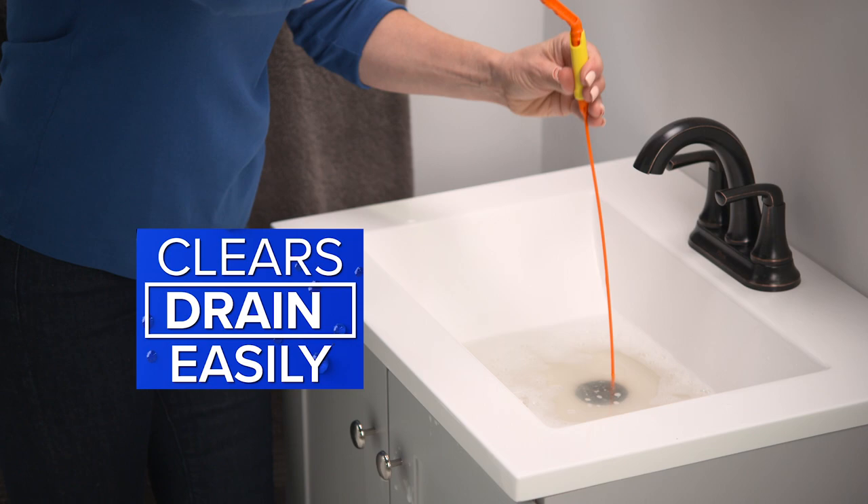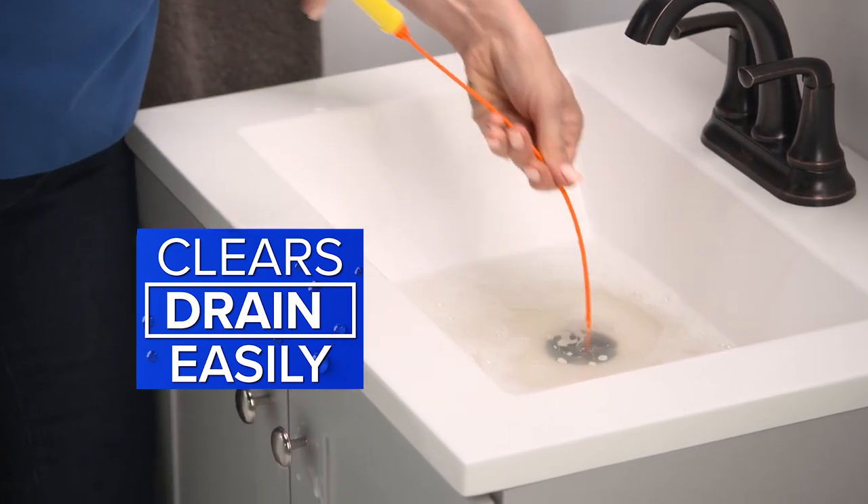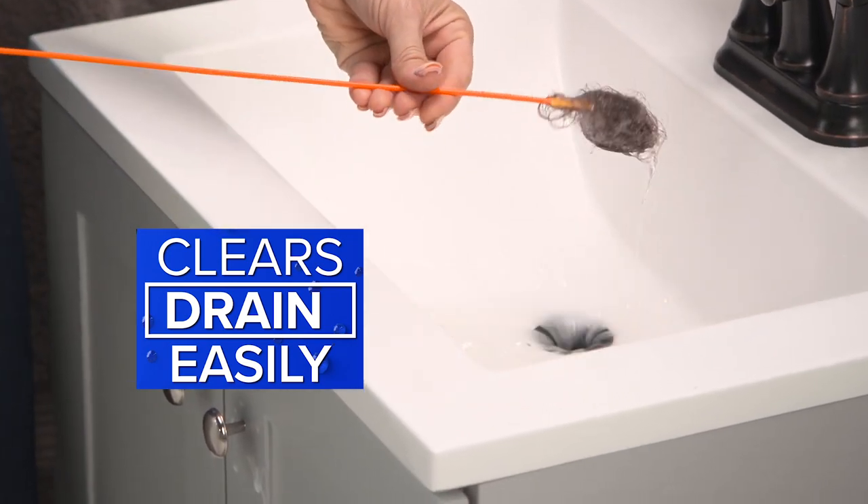The Drainweasel hair clog tool removes blockages from any shower, sink, tub — any drain in just seconds. Watch.